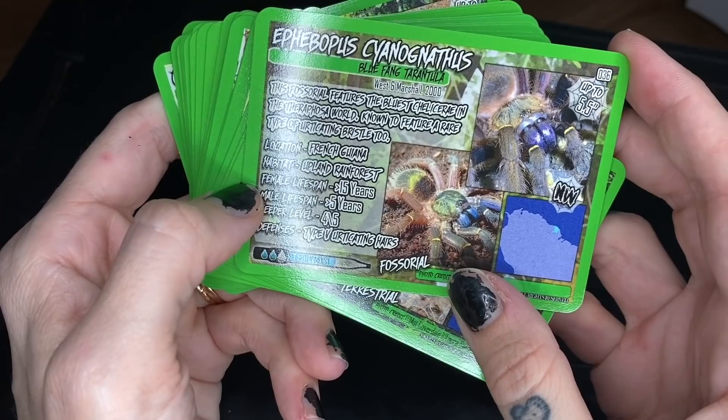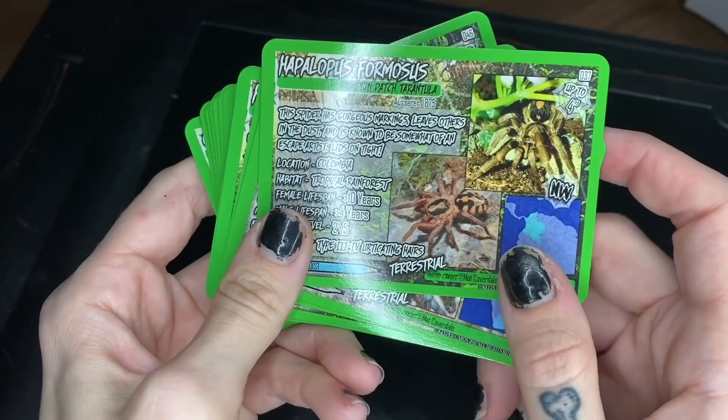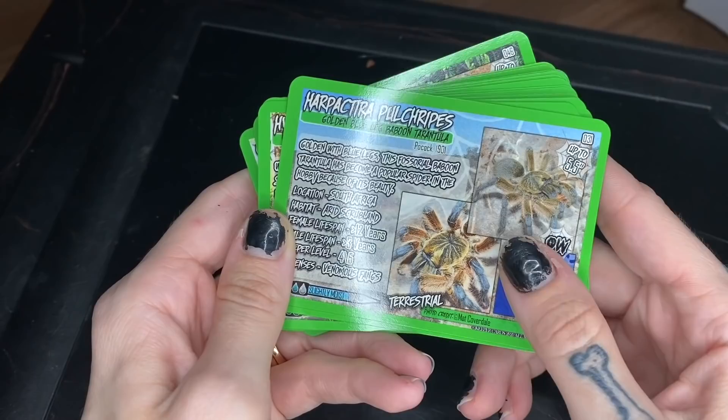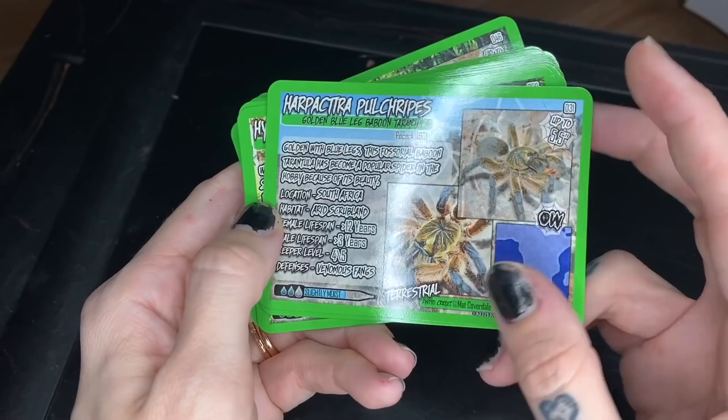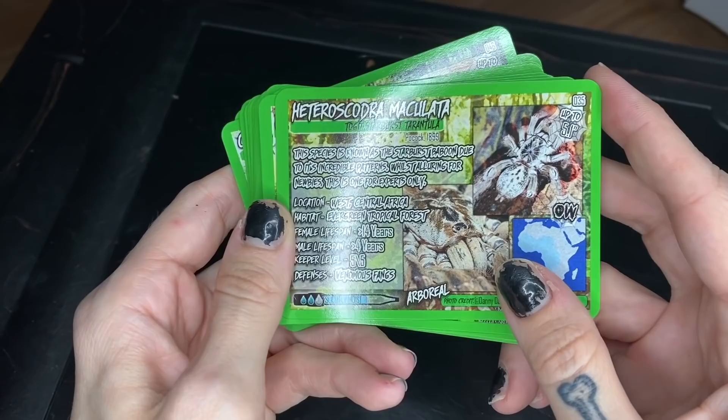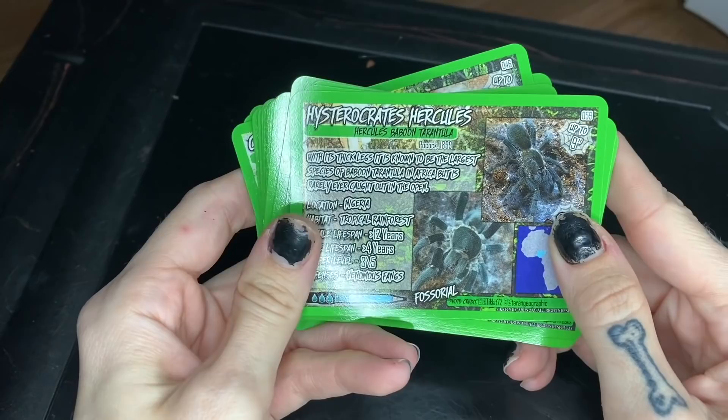Ephobopus cyanognathus - it's an Ephobopus but I do not have this species; it's the blue one, definitely on my wish list. Hapalopus formosus - also a species I don't have but would definitely like. H. pulchripes - unfortunately I randomly lost mine after a molt; it had water so it wasn't dehydration, I'm guessing something internal went on. So we have lost my H. pulchripes. H. maculata - a species I don't have; a very spicy old world arboreal, very beautiful but not really for me.